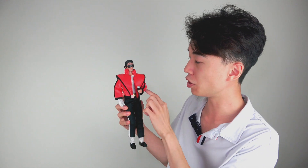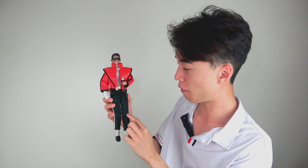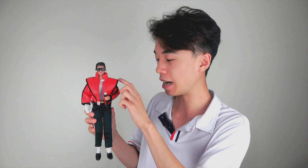Starting off with the figure, it's actually quite basic — it has nine points of articulation, which is pretty cool. It's not like your Hasbro three-and-three-quarter inch figures where it's only just the head, arms, and legs. This actually has a lot of detail regarding the points of action on the figure.